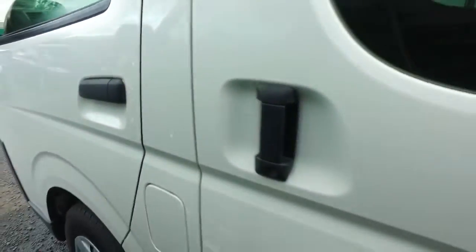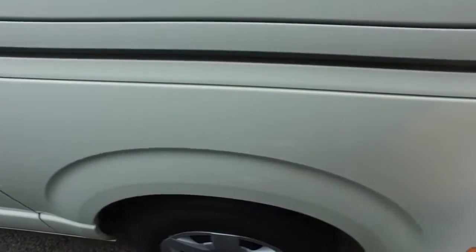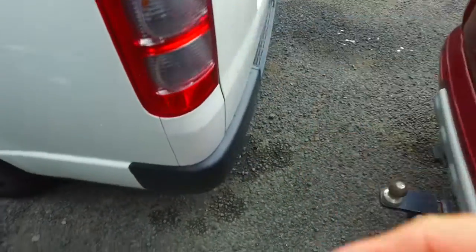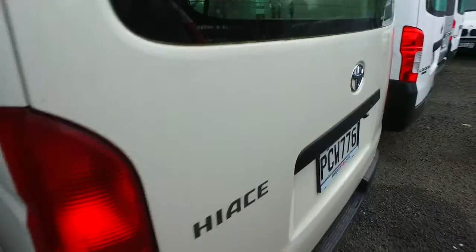It closes up nicely. Down this left-hand side there are a couple of minor marks but it's looking pretty good. Back left tyre looks pretty decent as well, tail light looks good, and up the top I can't see anything bad up there.